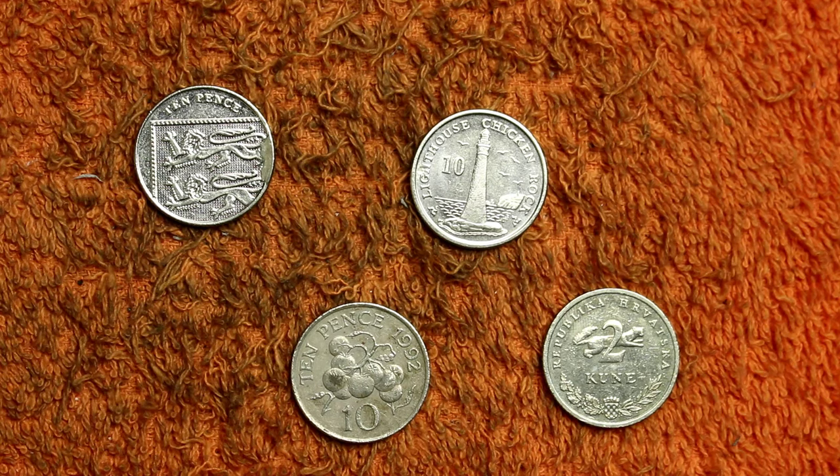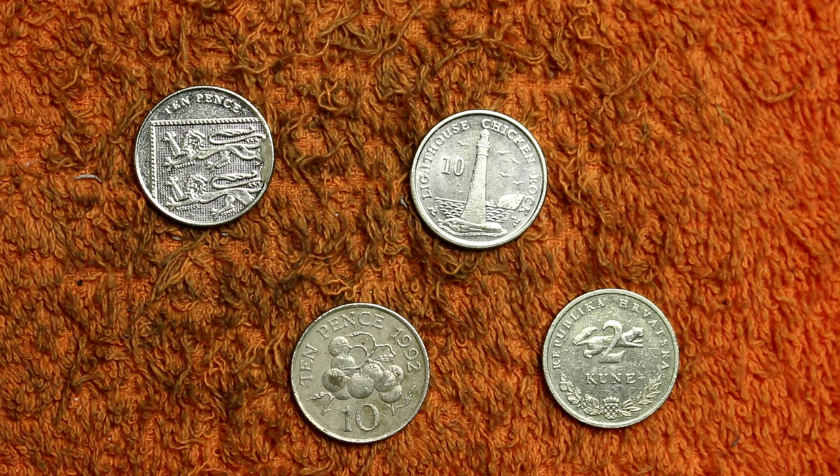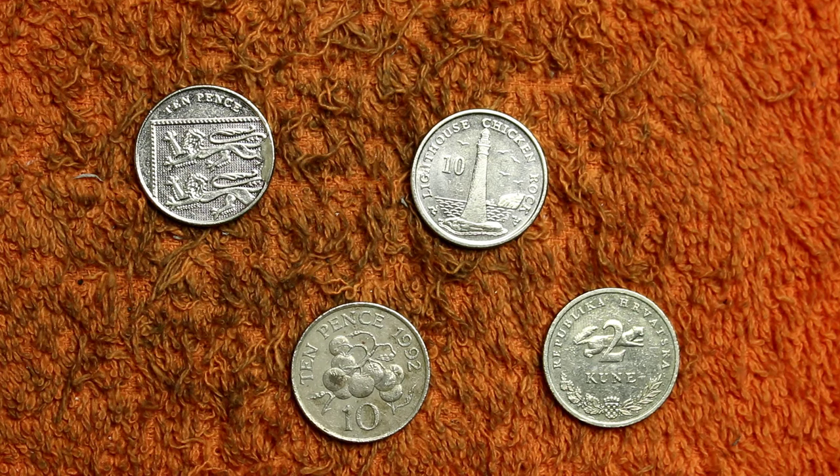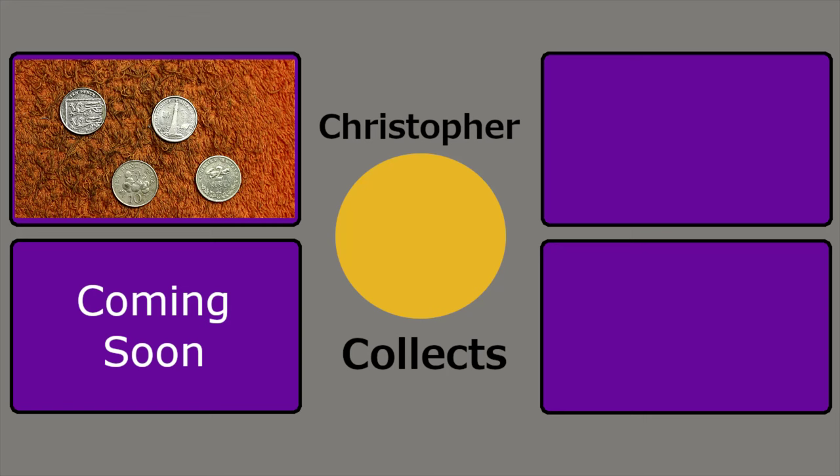No alphabet 10ps for me this time. Let me know in the comments - did you find an alphabet 10p this week? What did you find and where? Links as ever in the description to my coin collecting Discord server, other social media channels, the PO box address, and of course the Britannia Coin Company, the company I work for. Thank you so much for watching. I hope you've enjoyed and I'll see you next time for more coins. Bye!